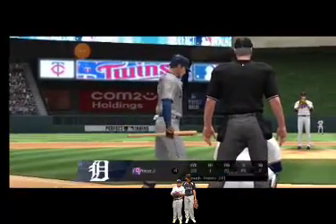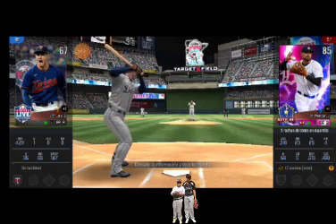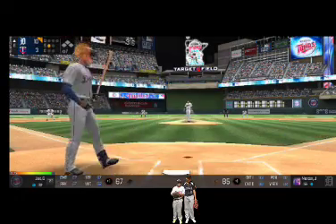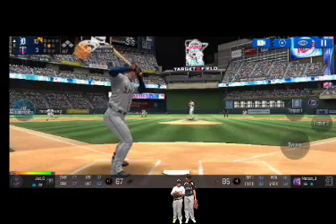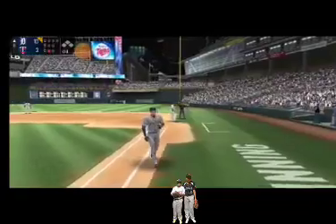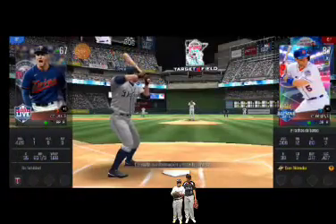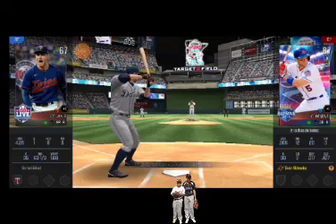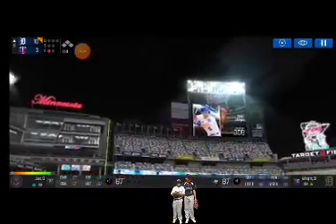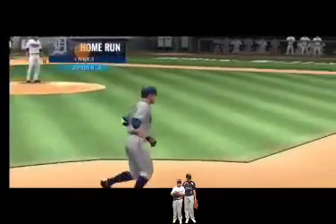He's standing back in the batter's box. Here's the wind-up and the pitch — called strike, strike one. He's in a full wind-up. He made the tag in time — one-up. He's standing back in the batter's box. Here's the wind-up and the pitch — he just belted that one. That ball is long gone — it's a solo home run!